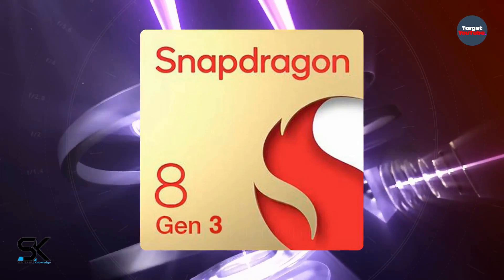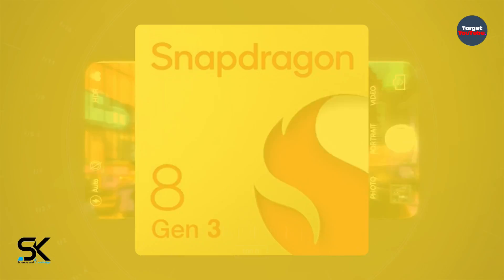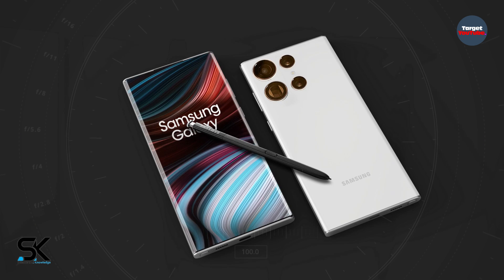Let's move on to the display of the device. In detail, the Samsung Galaxy S24 Ultra specs flaunt a 6.8-inch dynamic AMOLED 2X with 2K resolution.